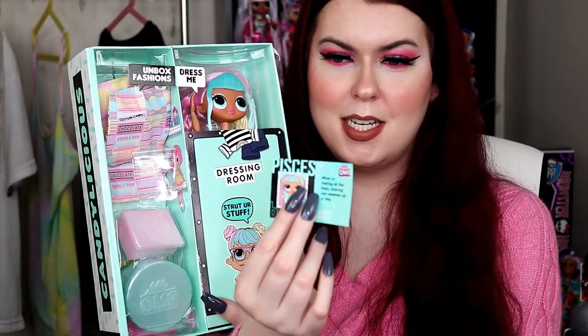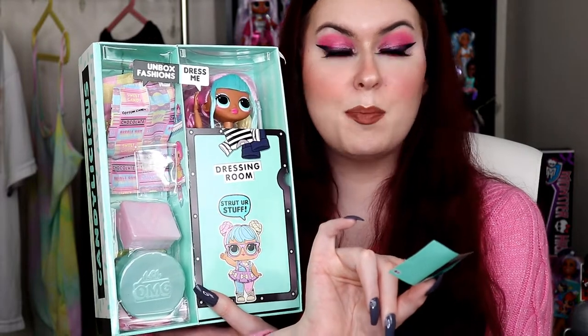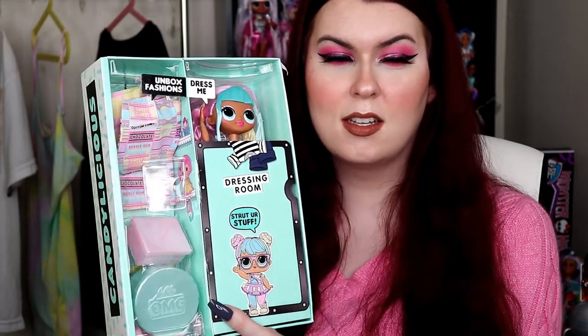She does come with her magazine as well — her Fashion BB Spring 2020, 'What's your star sign?' Hers is Pisces and it says 'when you're feeling all the feels, sharing can sweeten up your day.' That's very Pisces — they're definitely a dreamer.